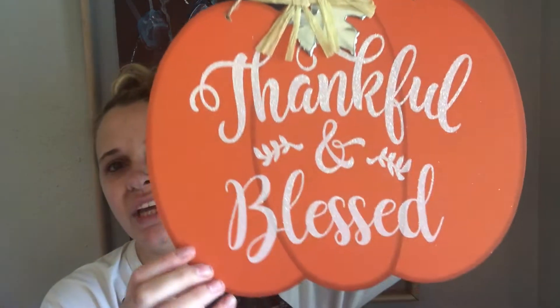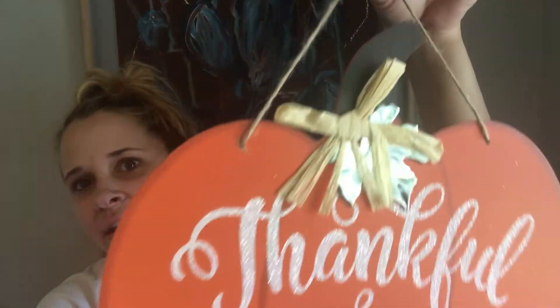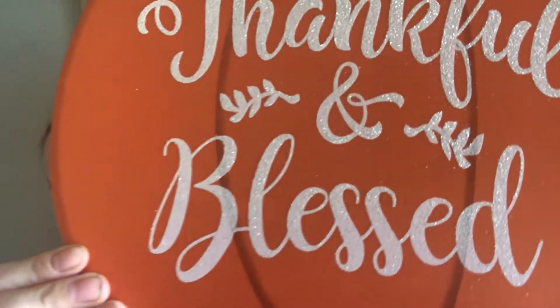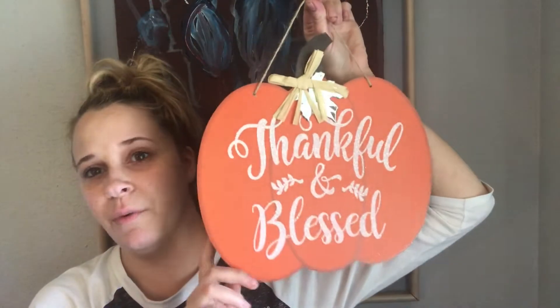This is more like a Thanksgiving or just fall decor, but it's really cute. It says 'thankful and blessed' and has really cute sparkly letters. I really thought this was adorable. I went to a different Dollar Tree than I normally go to — it's smaller so it didn't have as much stuff — but I didn't see the 'thankful and blessed' sign at the one I normally go to. So I was like, 'Oh my gosh, I'm glad I came here,' and I grabbed that.